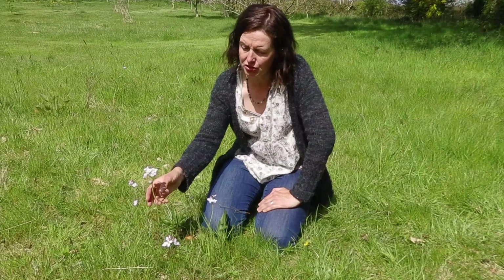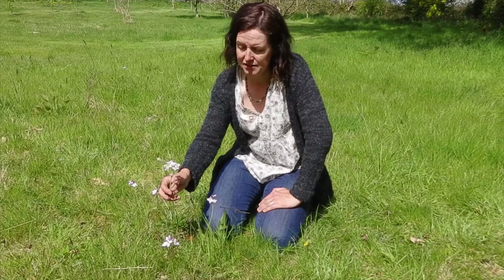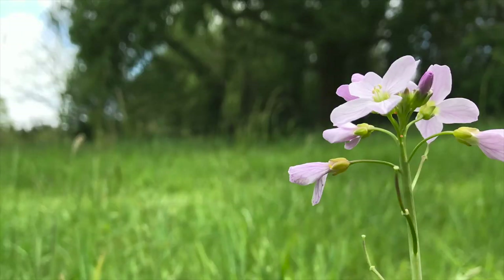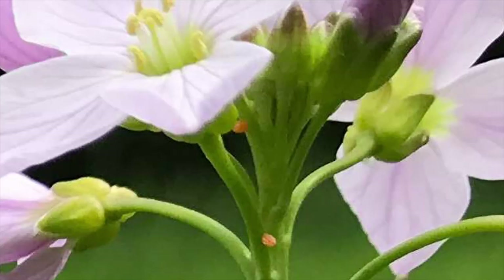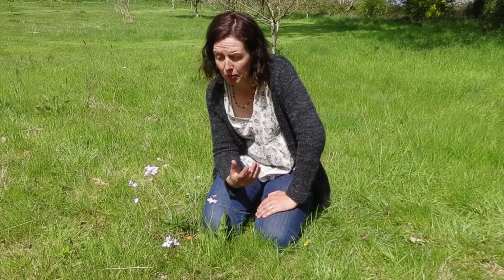This is the cuckoo flower - it flowers at the end of April, start of May, when the cuckoo returns to Ireland. It's a plant I associate with the orange tip butterfly, which uses it as its food plant. Looking at it very closely I can see a small orange egg on it, which will in time become an orange tip butterfly.